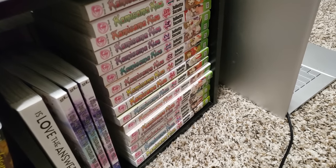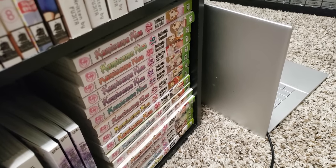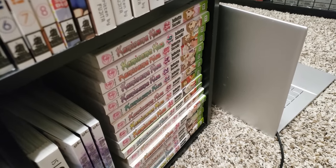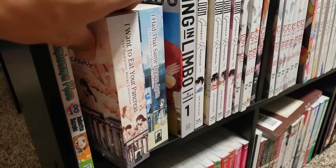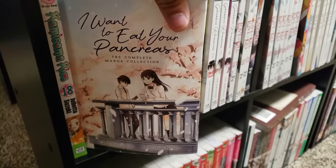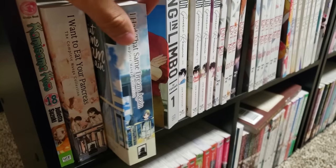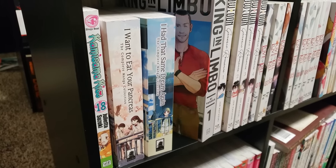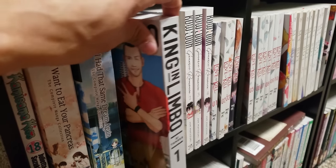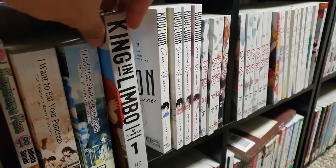Next up is Kamisama Kiss — I have volumes 1 to 18, missing volume 13. A lot of people love this series. I picked this up because it was super cheap, like $3 a volume, but I don't know if I'm ever going to get to it. Next up we have two manga collections by Yoru Sumino: I Want to Eat Your Pancreas, volumes 1 to 3 in the omnibus, as well as I Had That Same Dream Again — both of these series are absolutely phenomenal. Great manga adaptations, highly recommend — they'll tug at your heartstrings. A new josei series: King in Limbo, volumes 1 and 2 from Kodansha. If you like Inception and you like sci-fi, you'll like this one.